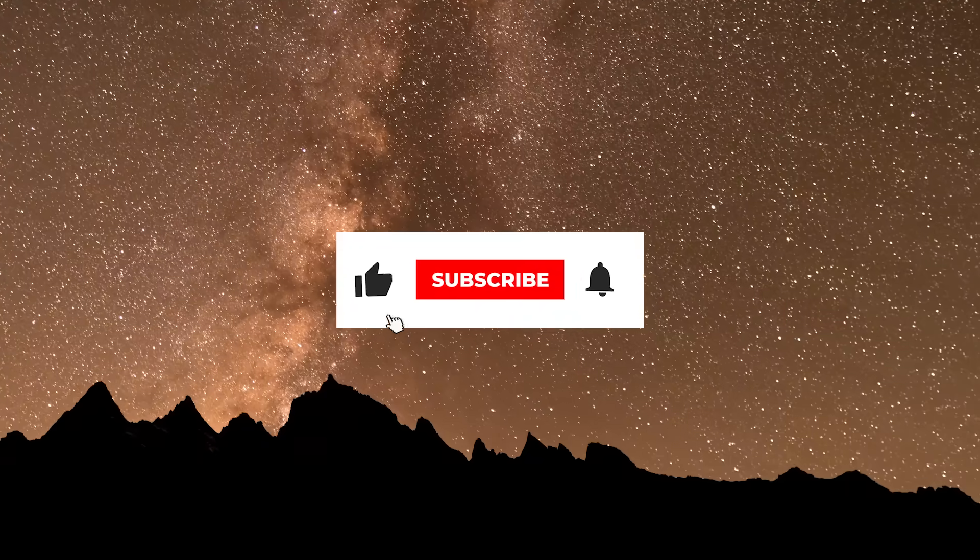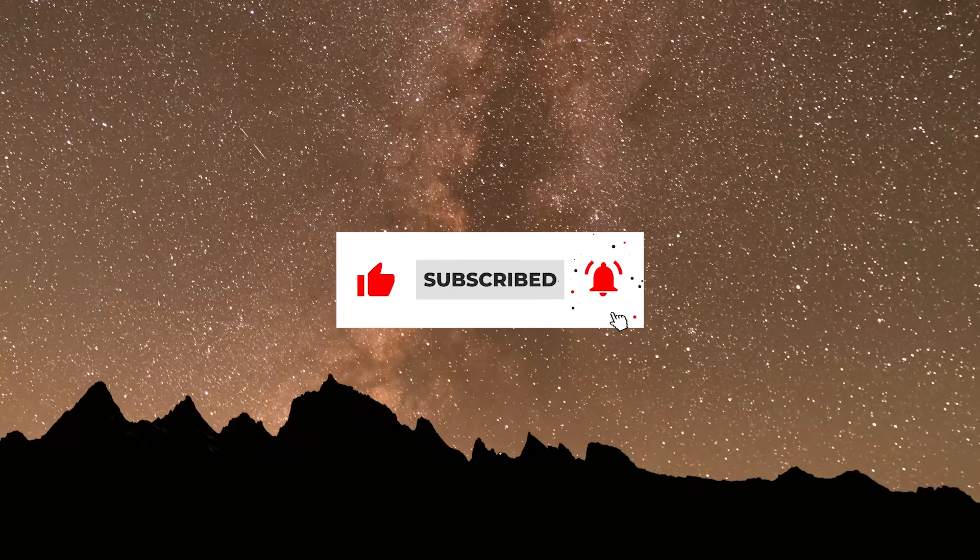Before we begin, make sure to subscribe to our channel for regular space updates.